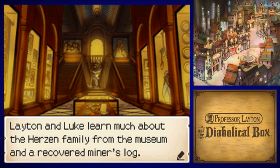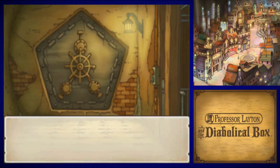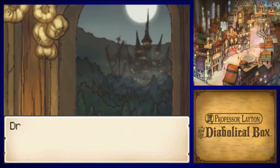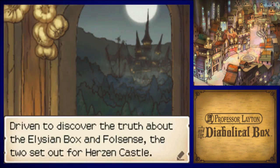Layton and Luke learned much about the Herzen family from the museum and a recovered miner's log. This new information reveals several baffling facts. Driven to discover the truth about the Elysium box in full, the two set out for Herzen Castle.